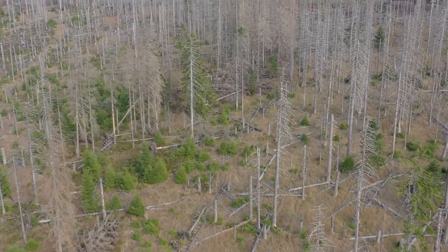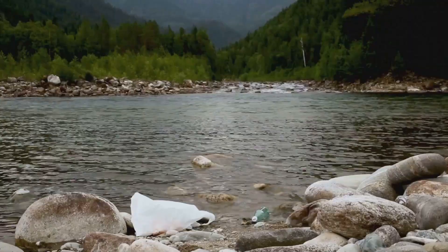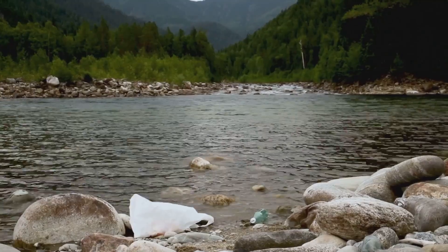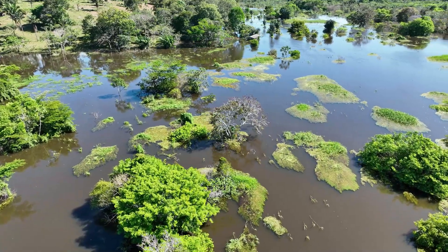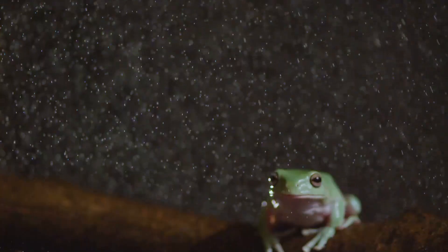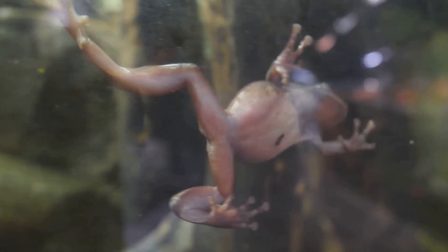Sadly, these incredible frogs are facing serious threats. Deforestation, climate change, and pollution are destroying their rainforest homes. Since they depend on clean flowing water to survive, any disruption to their environment can be devastating. Some species of glass frogs are already endangered and their populations continue to decline.